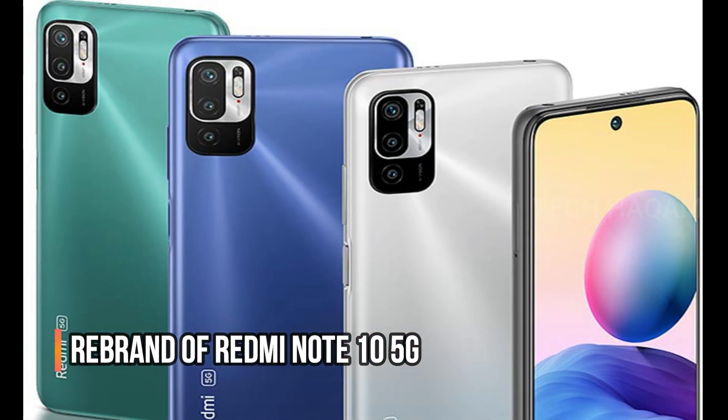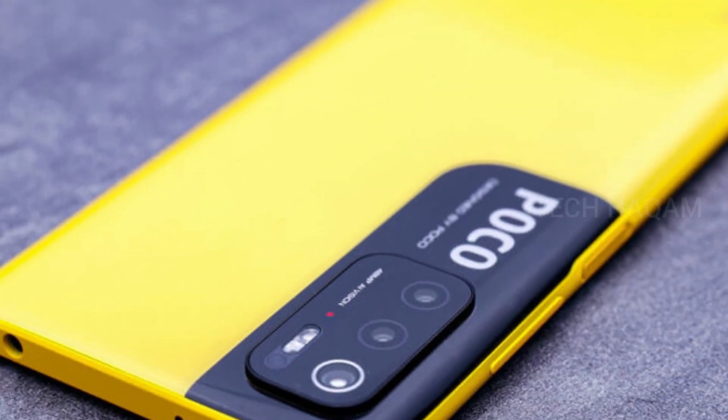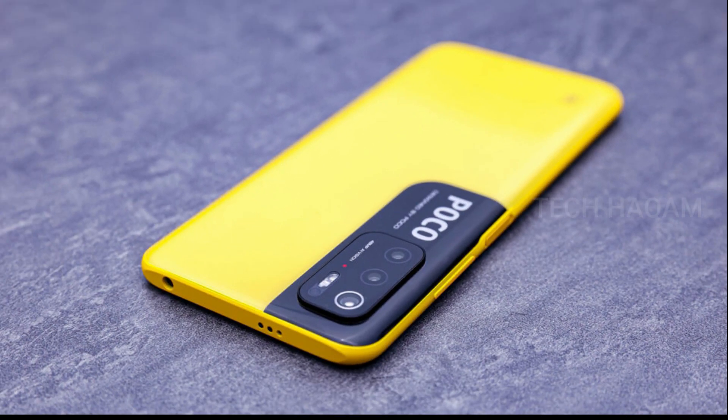The Poco M3 Pro is a new version of the 5G smartphone. The design of the Poco M3 Pro is a new version of the Poco M3 Pro 5G.